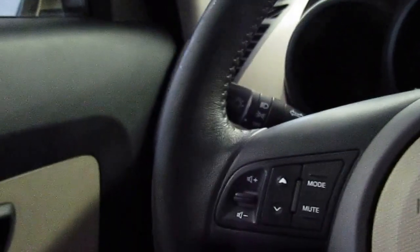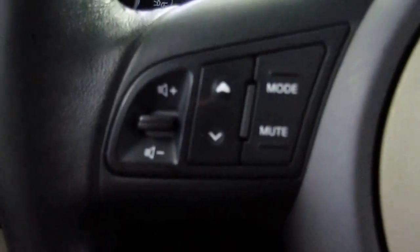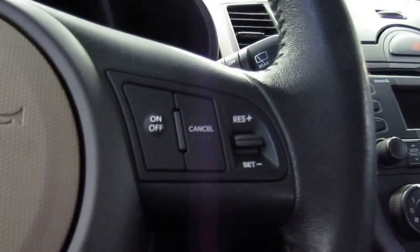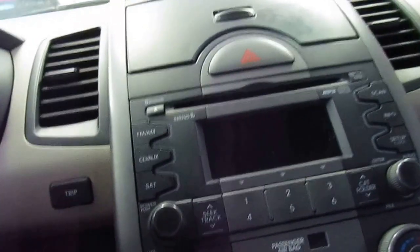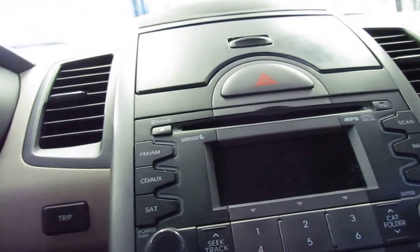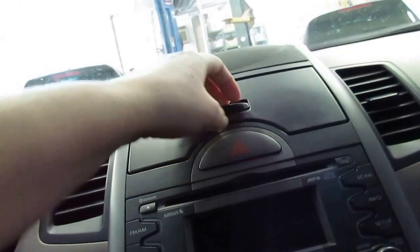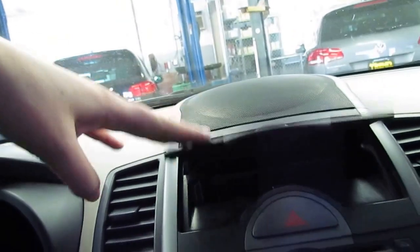Power windows, power doors. Also have a multi-function steering wheel with your audio controls, Bluetooth capabilities, and your cruise control. You have your AM, FM, satellite radio, CD player, and auxiliary output for your radio. You also have a little storage compartment there, an auxiliary output, and an iPod USB plug, which is nice.